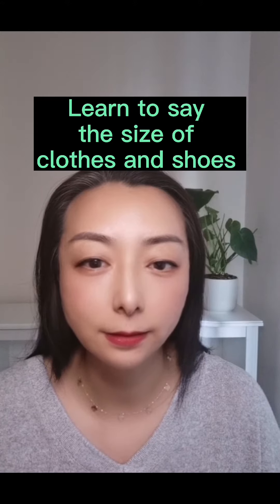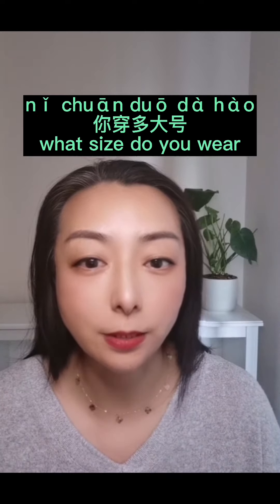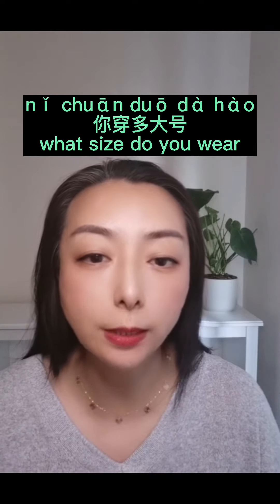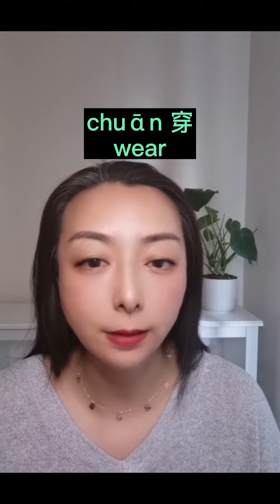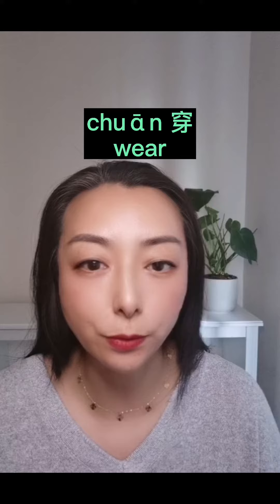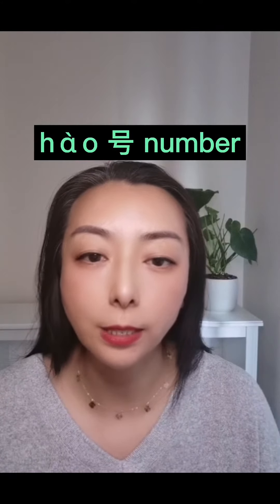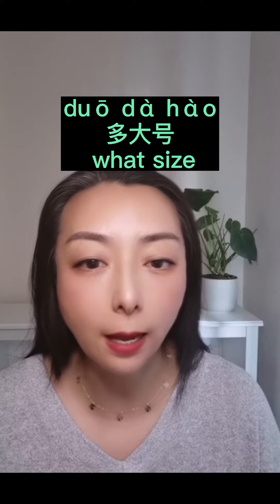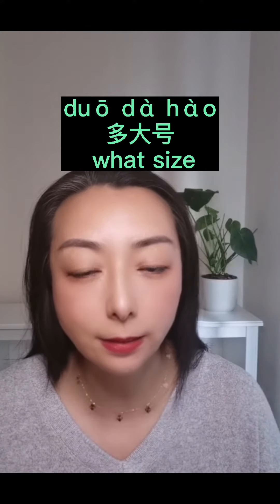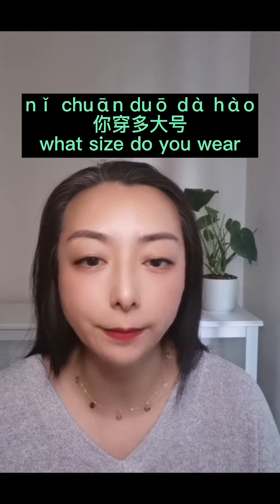How do I say the size of my clothes and shoes in Chinese? First, let's learn how to ask people's size, which is 你穿多大号? 穿 is wear — it can be used for shoes and clothes. 多大 is 'how big,' and 号 is 'size/number.' So 多大号 means 'what size.' 你穿多大号? — What size do you wear?